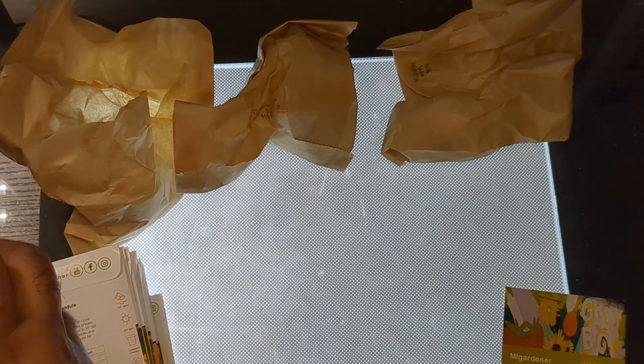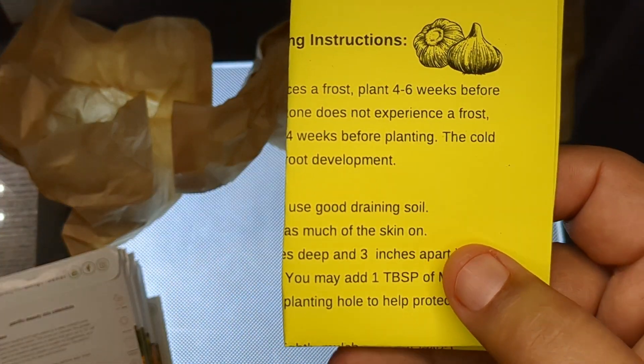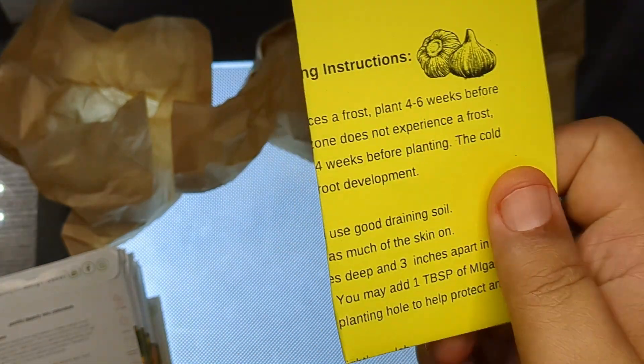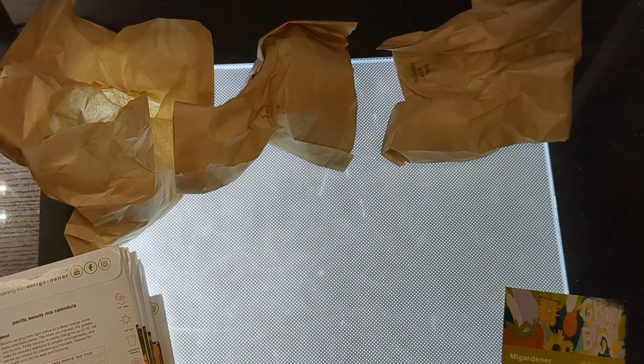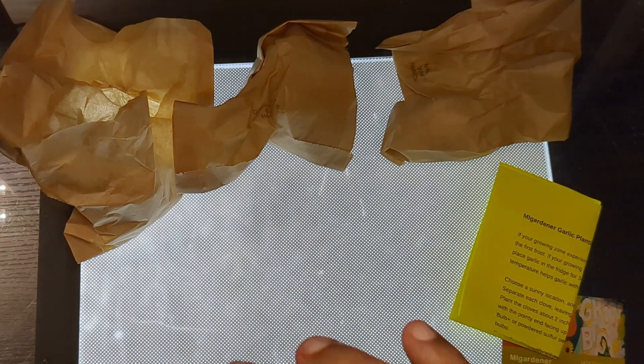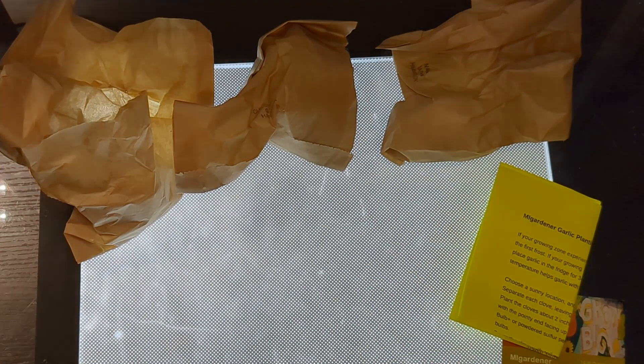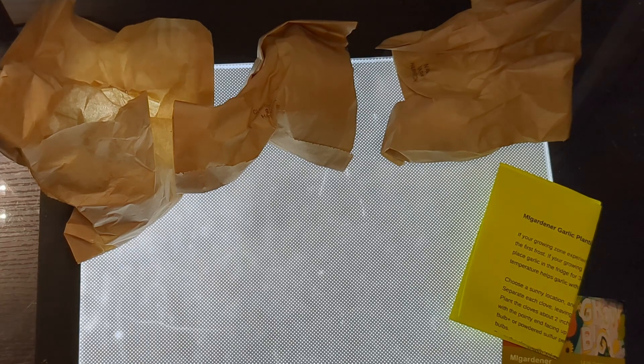He gives a cool how-to-plant-garlic instructions card, which I'll definitely need to make sure I'm doing it correctly. Let me dig into the seeds I ordered to go along with the garlic — that's what happens with me. I'm a seedaholic — everybody raise your hand if you're a seedaholic.